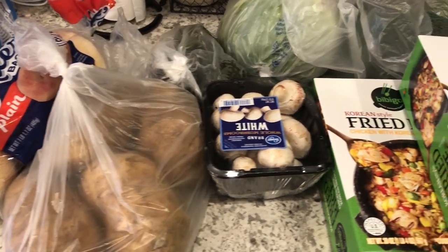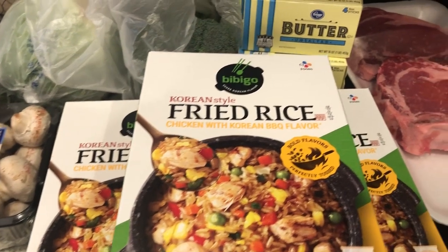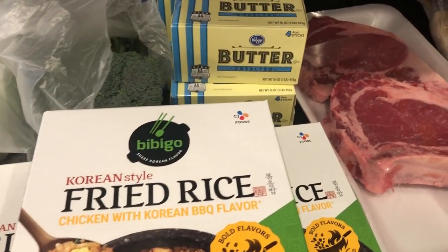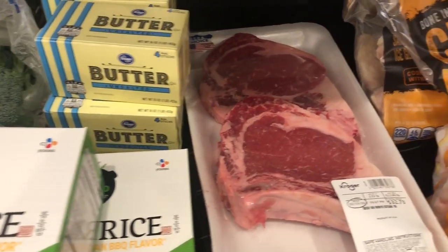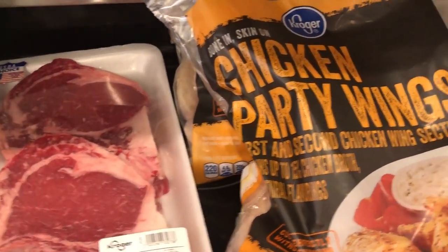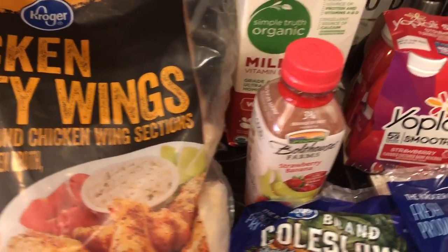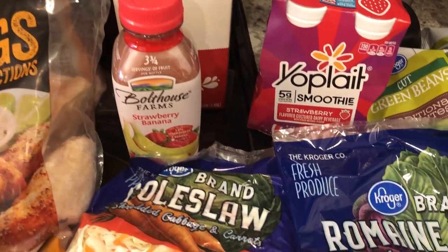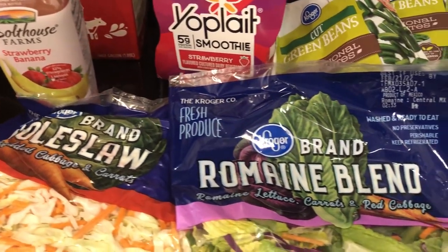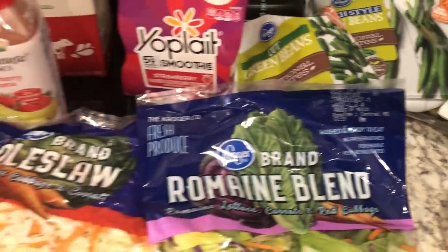My name is Andrea with Foodimentary, Adventures in Food, and I am here today with a Kroger haul. I have not done a grocery haul on our channel since December. I have been doing a freezer and pantry challenge since January and I'm still doing it, but I decided in February I would allow myself to buy some stuff that our family enjoys and needs, as long as it's on sale. So that's what you'll see here in this haul.